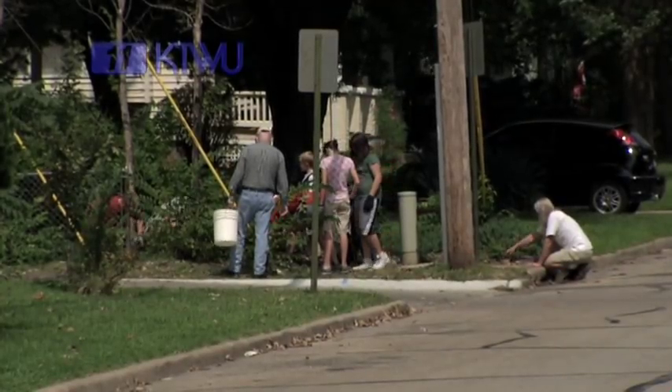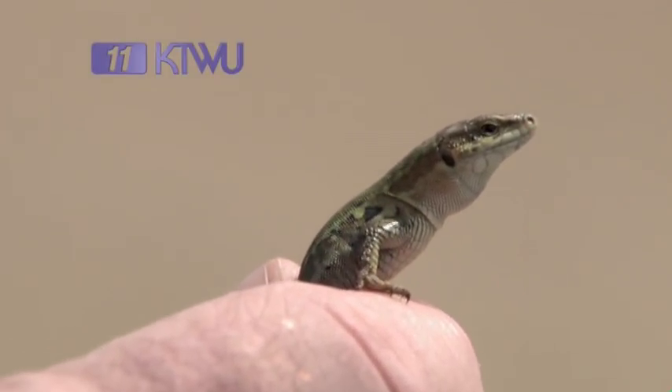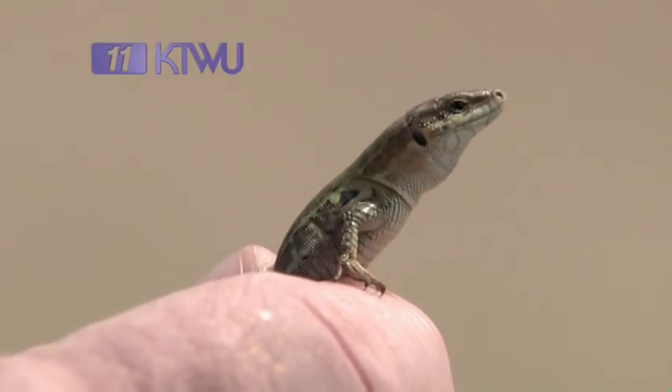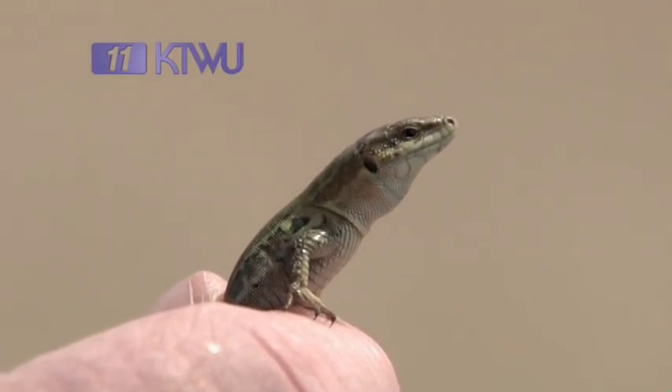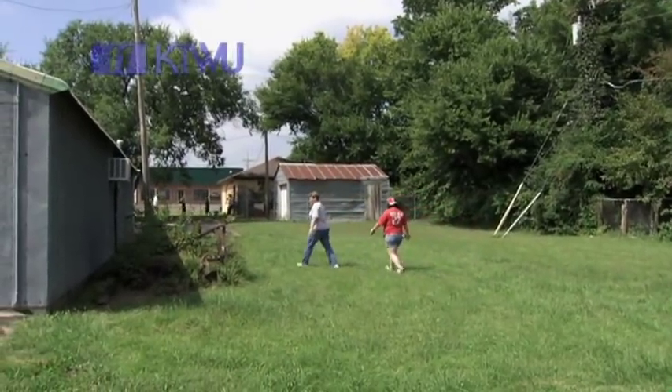For a number of years, Topeka had the only breeding population of Italian wall lizards in the Western Hemisphere. But now we have new populations, as you can expect. Students and children and everybody else find out about them and, of course, they want them as pets, so they take them home. So now we have really good colonies in Lawrence, Kansas, and a good colony on the campus at Fort Hays State University.